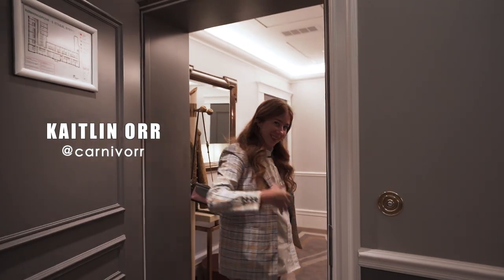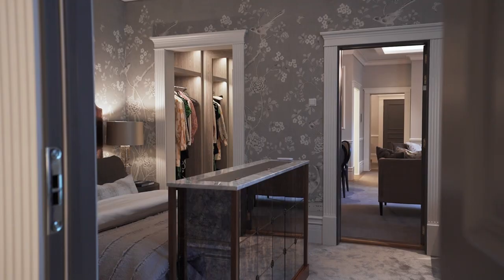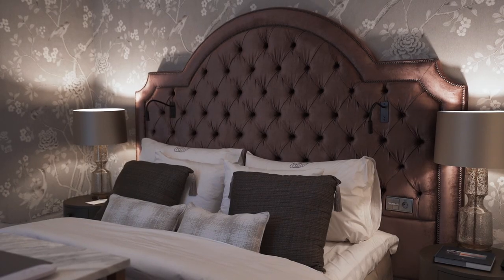Welcome to our crib, come on in. We're here at the Britannia Hotel, and we're staying in the Liev Ullmann Suite. We're going to take you on a little room tour, and then tell you all about the hotel.